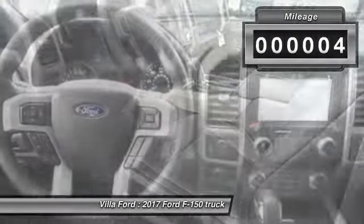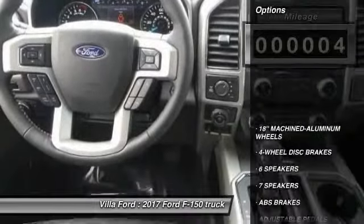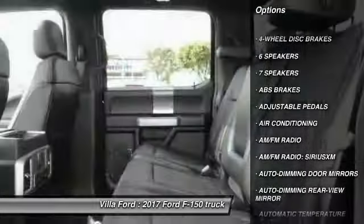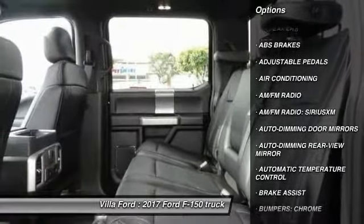This vehicle has less than 100 miles. Here are some of this vehicle's great options: traction control, power passenger seat, dual airbags, air conditioning, power steering.